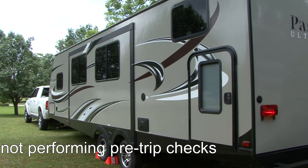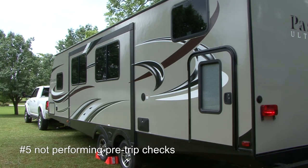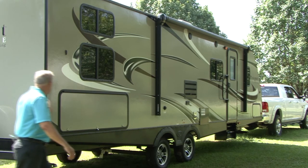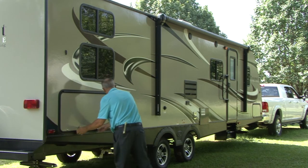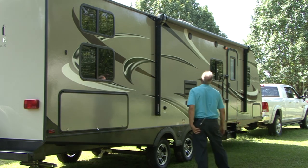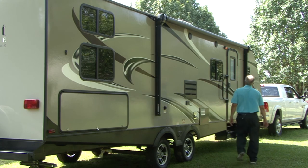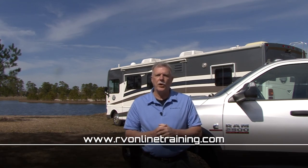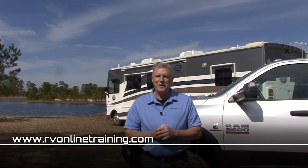Number five on my list is not performing pre-trip checks prior to pulling the trailer. Lots of preventable towing-related incidents can be attributed to not making pre-trip checks. It's a simple matter of using a checklist to make sure nothing was forgotten or overlooked on the trailer or the tow vehicle prior to leaving on the trip. Well there you go — five common mistakes and how you can avoid them. For more information on using and maintaining your RV, visit www.rvonlinetraining.com. Happy camping.